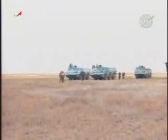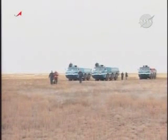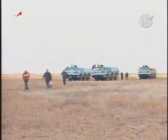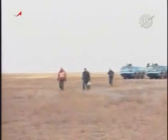This is a replay — you can see some of the initial recovery team members now making their way toward the Soyuz capsule to begin the process of extracting the crew.